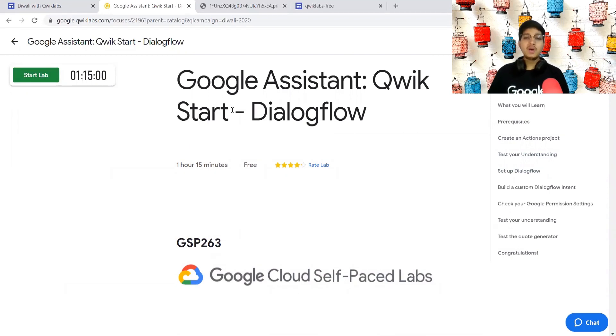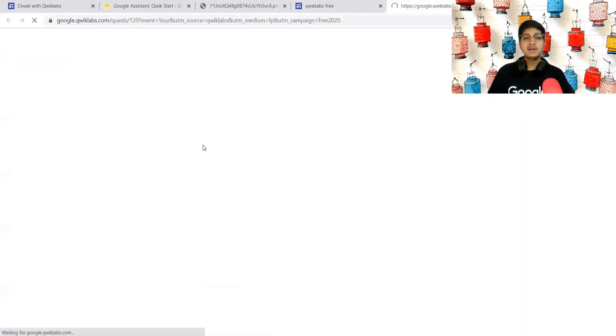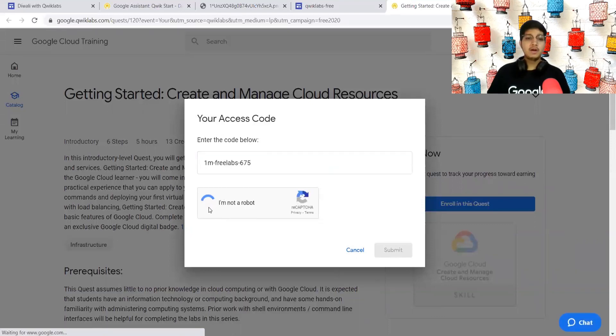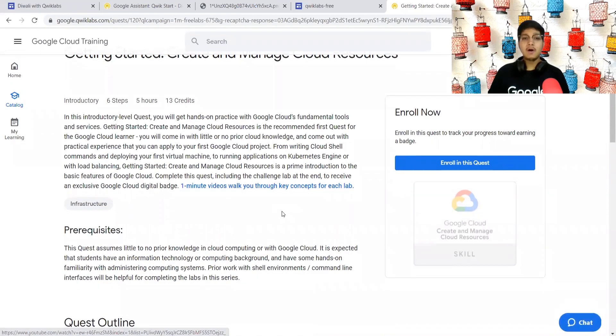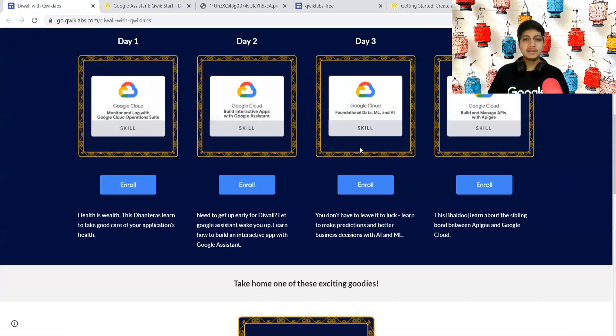Many people have told me they are not able to do the labs because it asks them for credits and they didn't get the credit. If that's the case, you can go to Quick Labs for free — I'll add the link in the description. Click the enroll button or copy the code, paste it, prove you're not a robot, and submit. You'll get 30 days of free Quick Labs. Complete the first lab, then come back to this challenge and complete it.